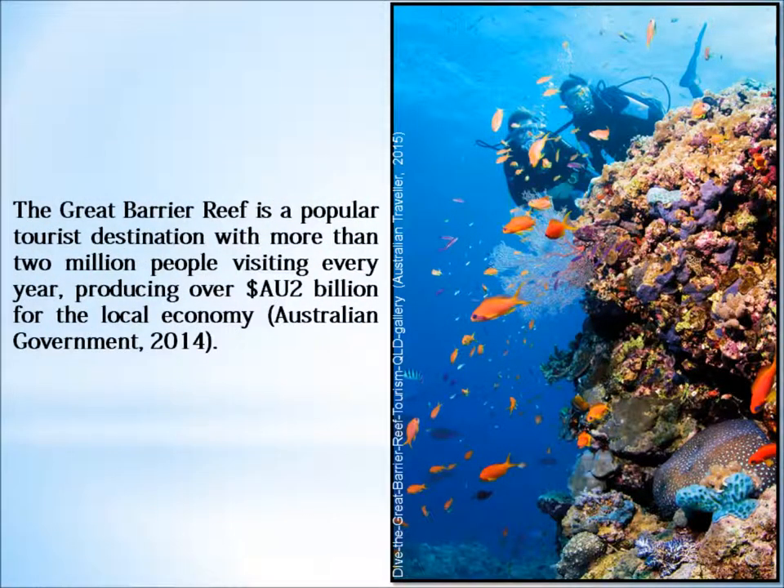Given the importance of a healthy reef for the biodiversity of its inhabitants, the heritage stance of this site, in addition to the tourism dollars this generates for the economy, an importance needs to be placed on protecting and preserving this unique environment.